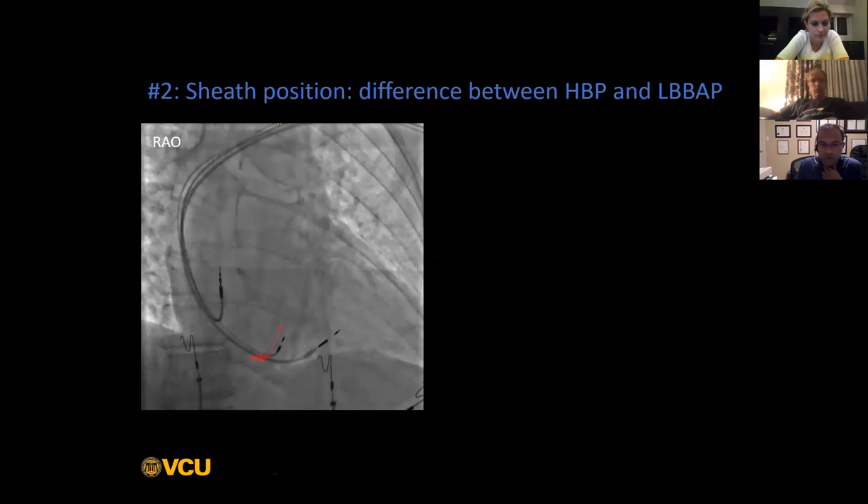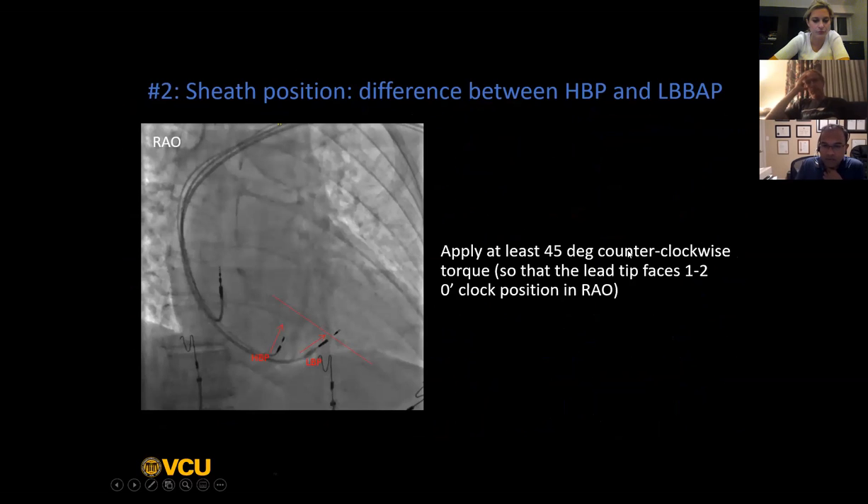In terms of where you want to be on the septum, the His bundle would usually be higher up, but you really want to be about 1.5 to 2 centimeters more distal on the septum. Generally, we always do these procedures in about 10 degrees of RAO because that will really open up the septum for you and allow you to see more clearly how far you are away from the His. The RAO 10 view is usually the first view that you will use.